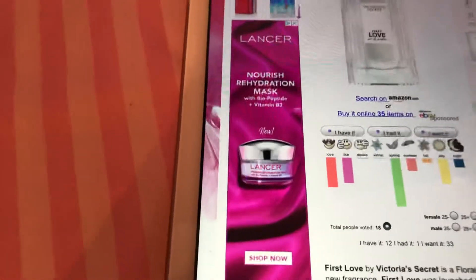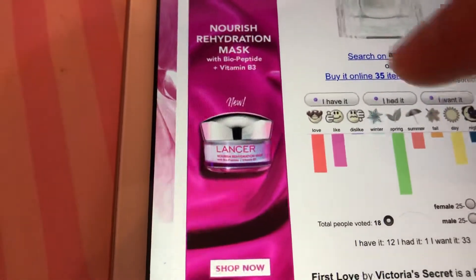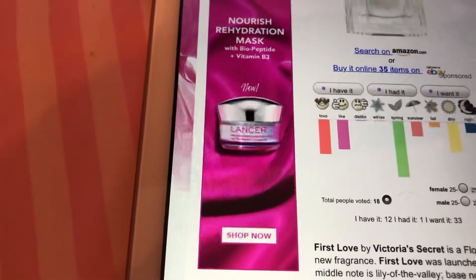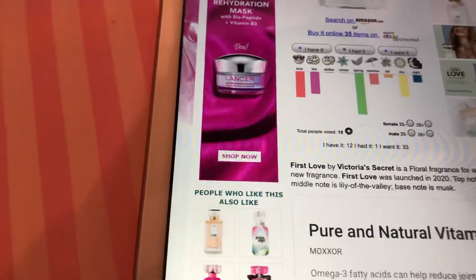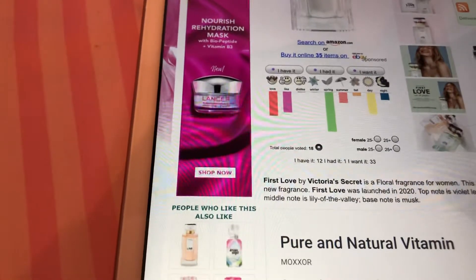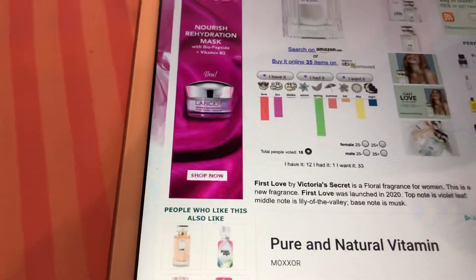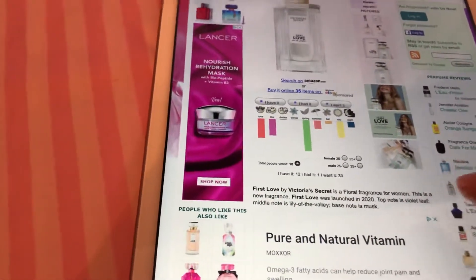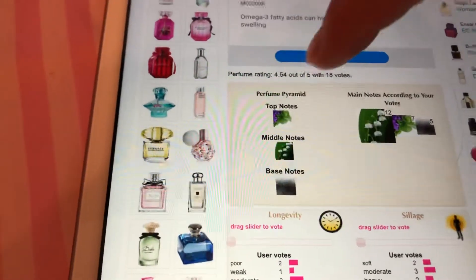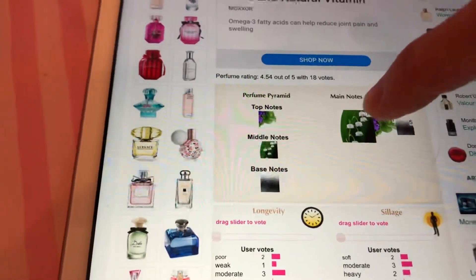And then it has right here how many people love it — mostly people love it and like it, there are basically no dislikes. It's not a winter scent, it's a spring scent, and a day scent mainly. So it says: First Love by Victoria's Secret is a floral fragrance for women. This is a new fragrance — First Love was launched in 2020. Top note is Violet Leaf, middle note is Lily of the Valley, base note is Musk. And it has pictures right here for top notes, middle notes, and base notes. Then according to community votes, what people think it really smells like.